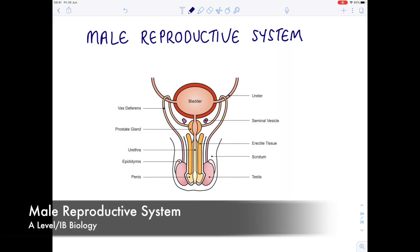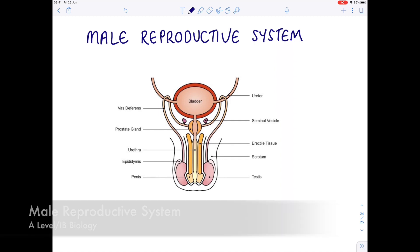In today's A-Level IB Biology video, we're going to be talking through all the parts of the male reproductive system, just like I did in the previous video which was all to do with the female reproductive system. Here we have a front-on view of the male reproductive system.